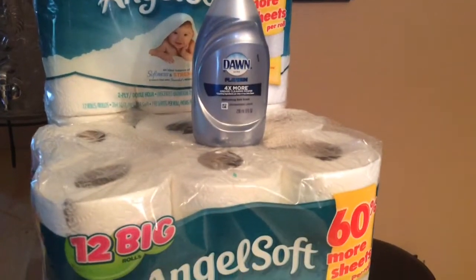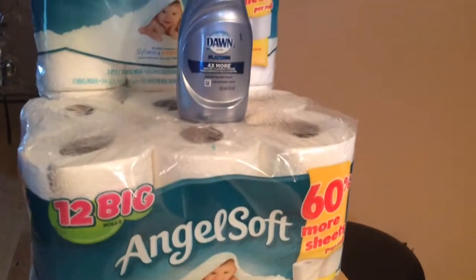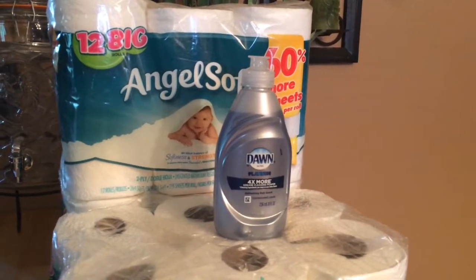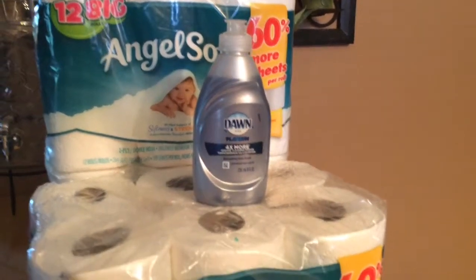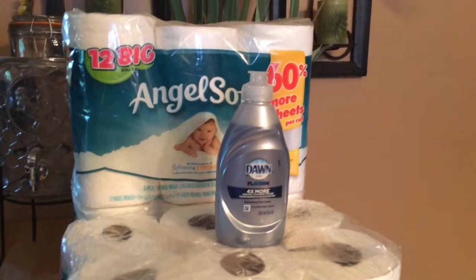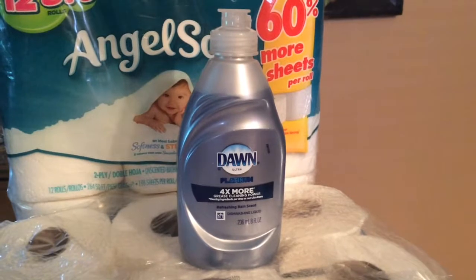Some regions also got fifty cents off one in their Red Plum insert. Mine was a dollar off two, so I was only able to use one, but if you have the fifty cent off one and you have more than one insert you can use all three. If you have the CVS app, there is also a twenty-five cent load-to-card coupon.